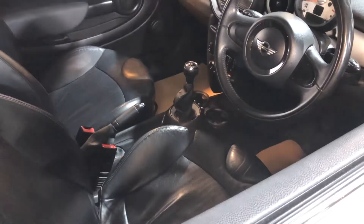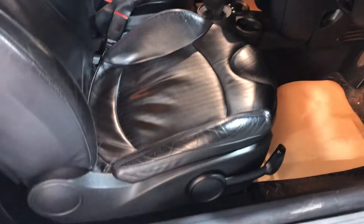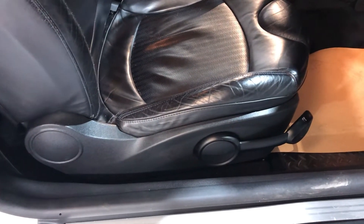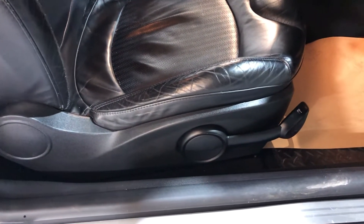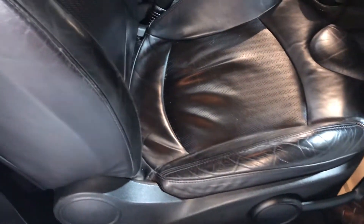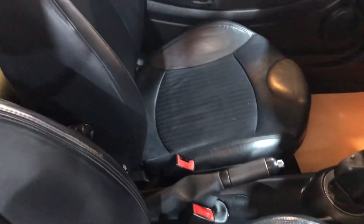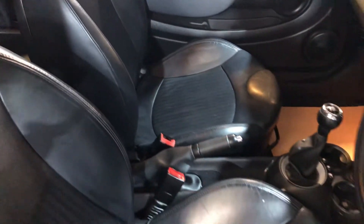Let's look inside now. Well, firstly it's got leather upholstery — that would have been a very expensive option when the vehicle was new. Black two-coat leather with height adjustment on the driver's seat, and importantly the seats are in great condition. There are no tears, no rips, no cuts, no damage.